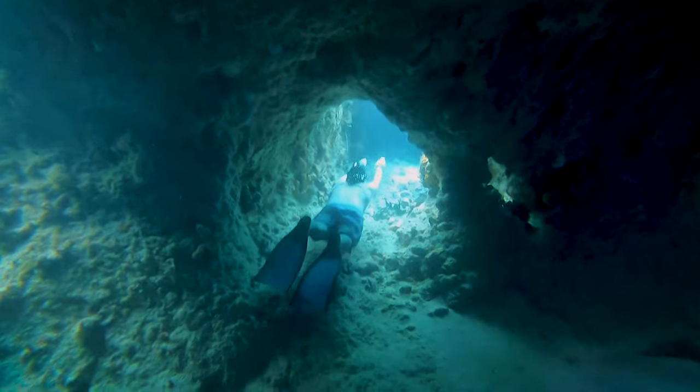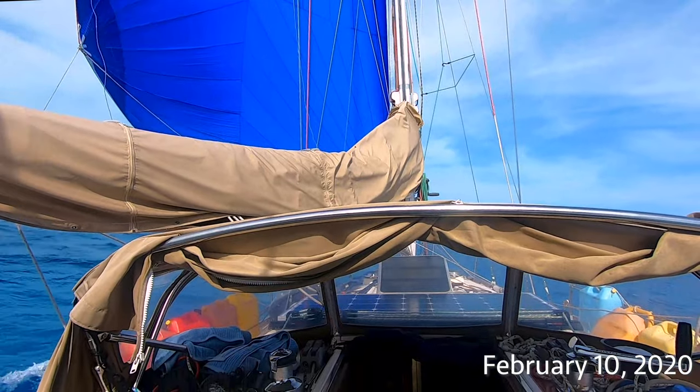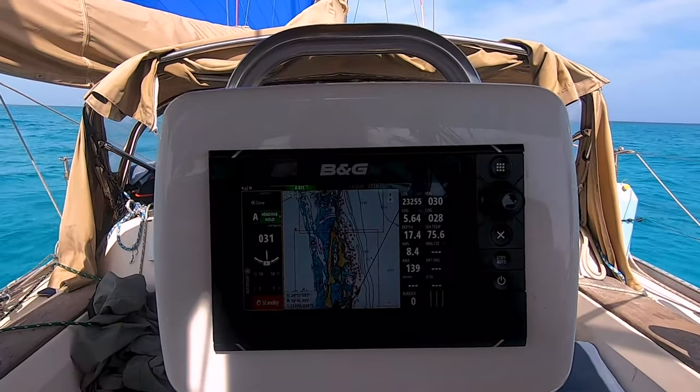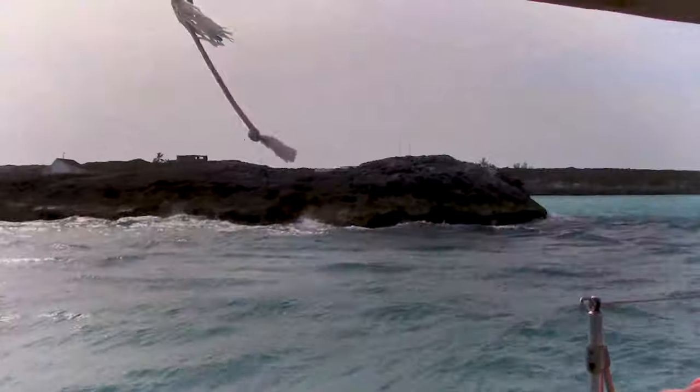In our last episode, we checked out the Thunderbolt Grotto in Staniel Key. Today, we're leaving in search of WiFi and have set our sights on Saddle Key, which we enter via the narrow inlet from the ocean side.